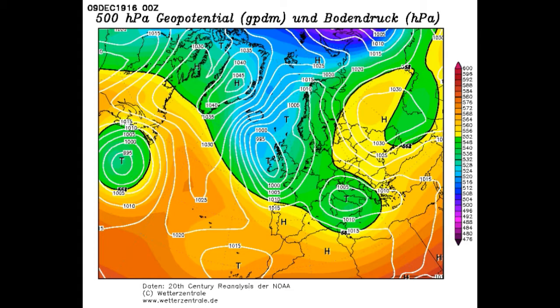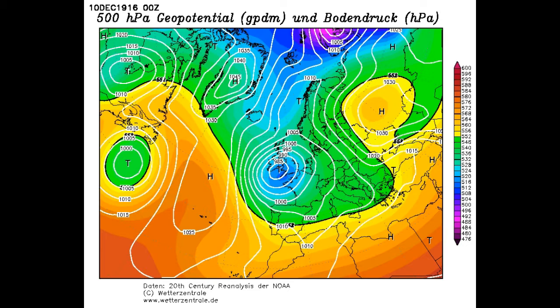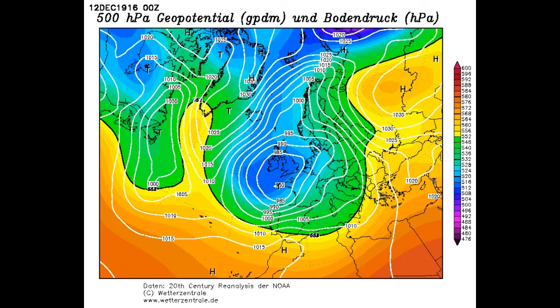There's a brief Atlantic interlude around the 9th, but high pressure is starting to retrogress up towards Greenland. Retrogression is the opposite of zonal flow — normally low pressure systems move west to east across the North Atlantic. Retrogression is when highs move east to west, from Europe back into the mid-Atlantic, which is normally a sign of cold weather for the UK. By the 10th of December that high has reached Greenland, bringing a cold northerly down over the country.